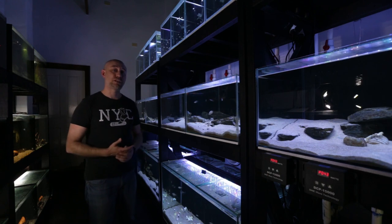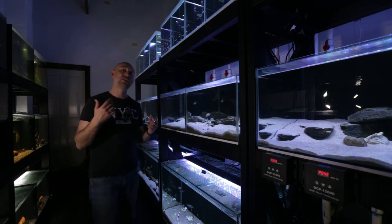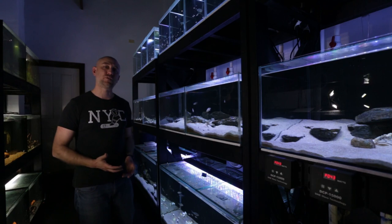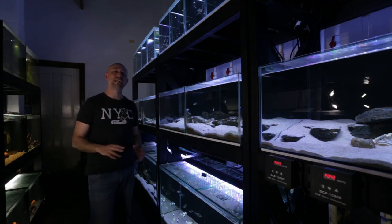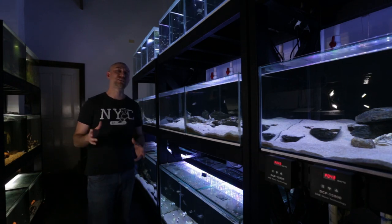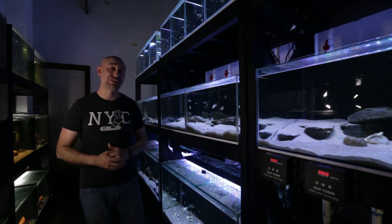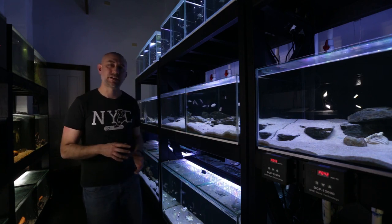All the money I make from selling fish is obviously put back into the fish room, which offsets the bills. It's a hobby — I love this hobby and I've been in it all my life. I do have a full-time job and I don't rely on this as my sole income. So please consider that if you're thinking about doing this for a living especially. There are a lot of ways to make a profit from breeding fish, but I'm not going to get into the details in this video — that's a video for another day.